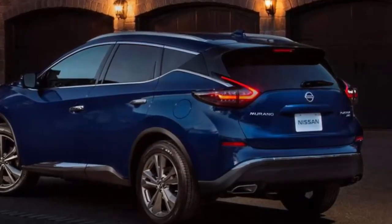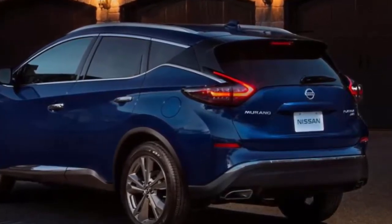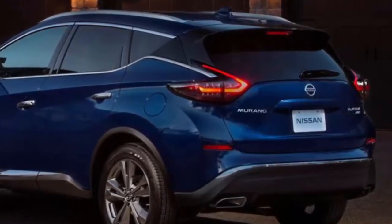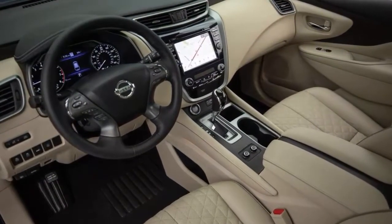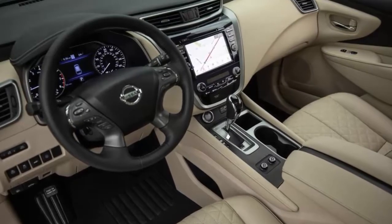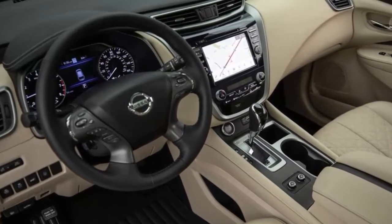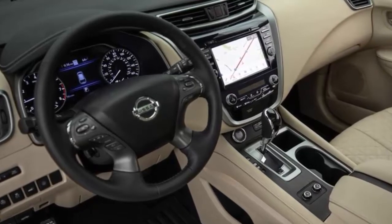Changes to the Murano's interior are more noticeable, especially in the top-spec Platinum model, which sports semi-aniline leather seats with diamond pattern inserts and contrasting piping. The same treatment extends to the armrests and the center console lid. New interior trim finds the SV and SL models getting either metallic or light wood trim, with the Platinum wearing dark teak wood accents. Tech upgrades start with Nissan's Safety Shield 360 bundle of driver assist features, consisting of forward and reverse automated emergency braking, pedestrian detection, blind spot monitoring, rear cross-traffic alert, lane departure warning, and automatic high-beam headlamps. The package is optional on the SL and standard on the Platinum.